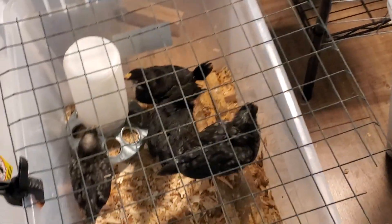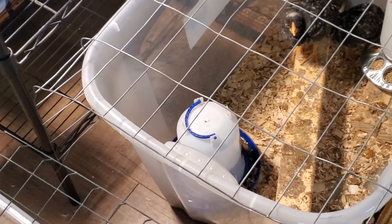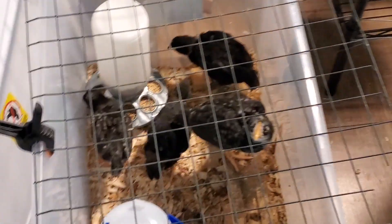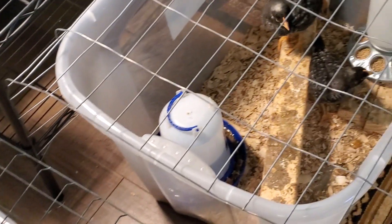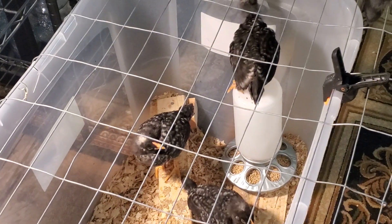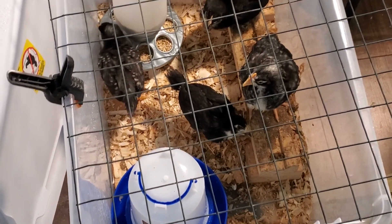The bowls have been awesome, but they tend to like to knock them over — makes them thirsty and wastes food. Now with the new feeder and its own water dispenser, that should reduce both of those issues. They can't climb in the bowl and scratch out the feed, and they can't tip over their water anymore either.